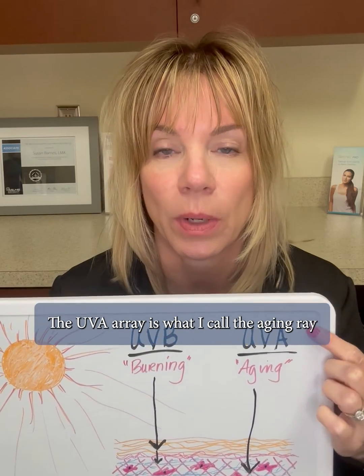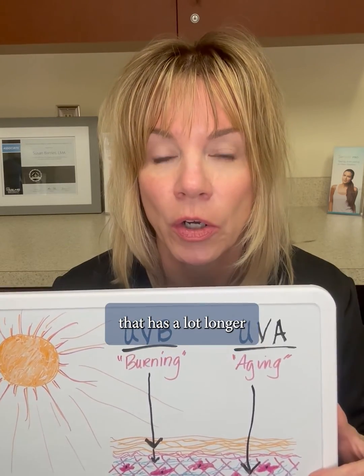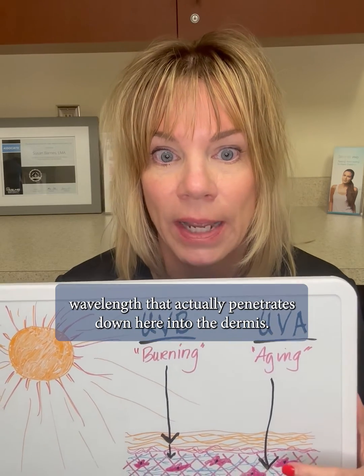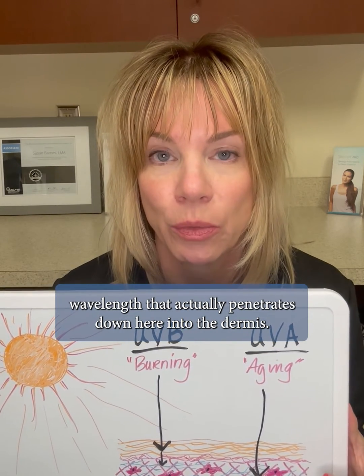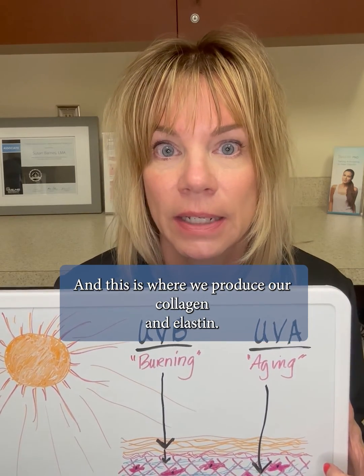The UVA ray is what I call the aging ray. It has a much longer wavelength that actually penetrates down here into the dermis, and this is where we produce our collagen and elastin.